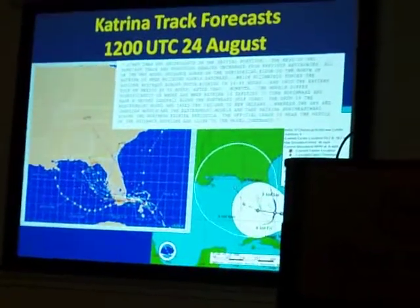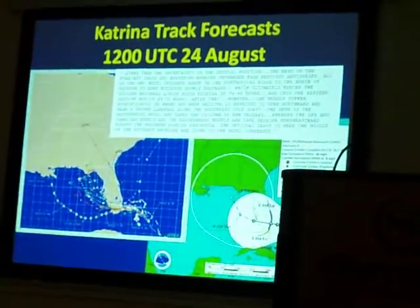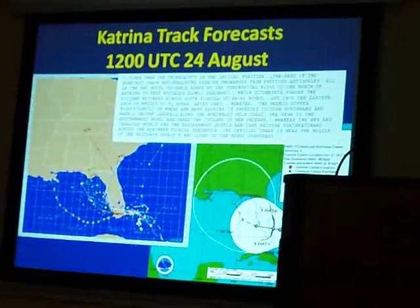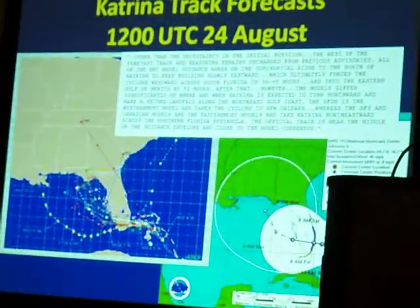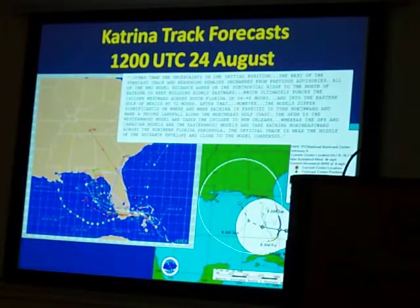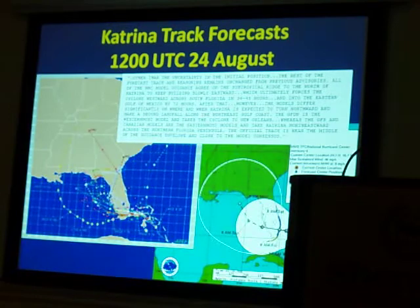So the data that we collect — we have millions and millions of observations — and those observations become assimilated within a very complex dynamical forecast model at the Hurricane Center. These are just one tool that we use in terms of developing the forecast track.